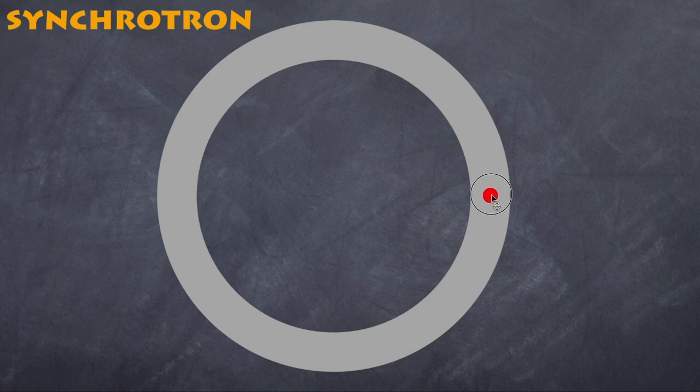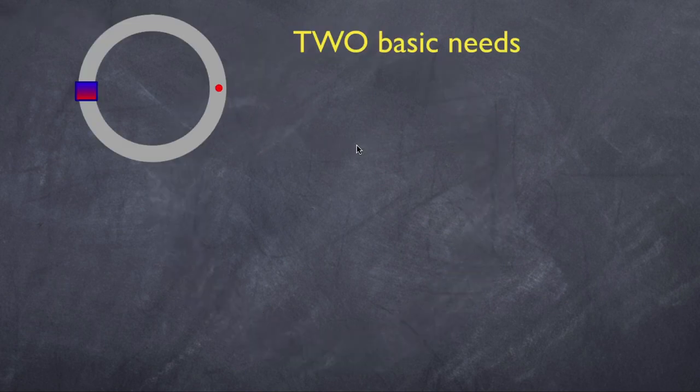So here I have a circular path, and a particle that goes around a circle. It will move at a particular velocity, but I need something to accelerate it. There's a little section where after the particle passes through, it actually goes faster, continuing to speed up around and around. There are two basic needs a synchrotron has. The first is a force to keep it in a circle — that is the Lorentz force, which also becomes your centripetal force.